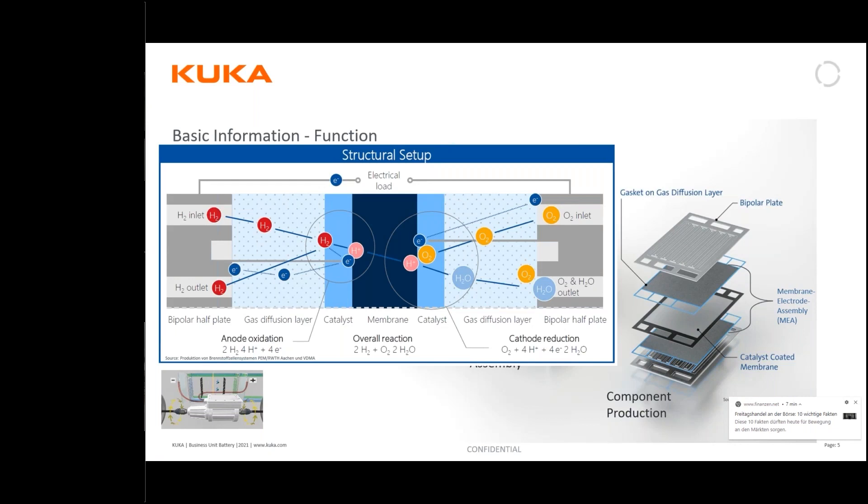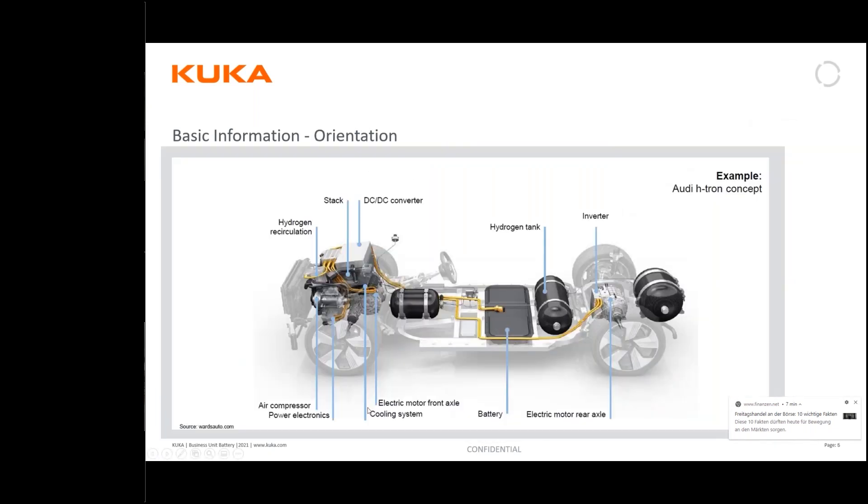This is for your orientation — here is where the stack is located. This example shows how it looks. There are also other components: converter, tanks for the hydrogen, and a thermal management system. There are typically two applications in the automotive industry: either the fuel cell system as the dominant system, or as a range extender. Basically the components are the same in both cases.